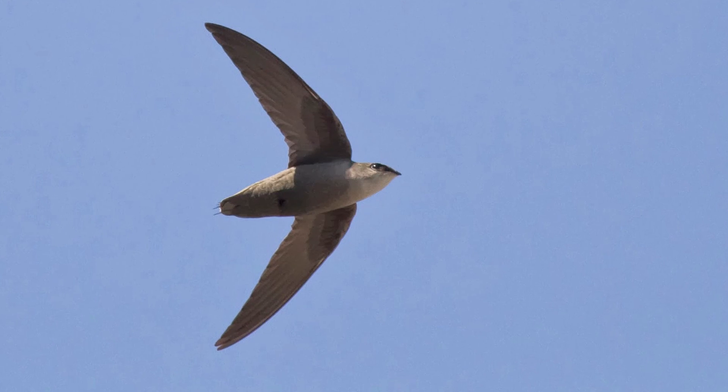The quadcopter 3D printer hybrid, invented by Mirko Kovac of Imperial College London, was apparently inspired by birds called Swifts, who used their own saliva to build nests. Gross.